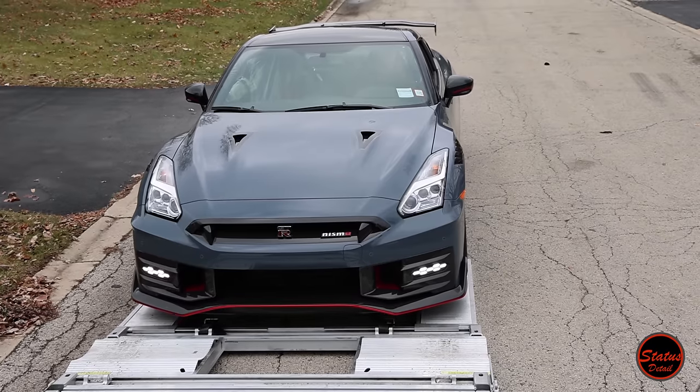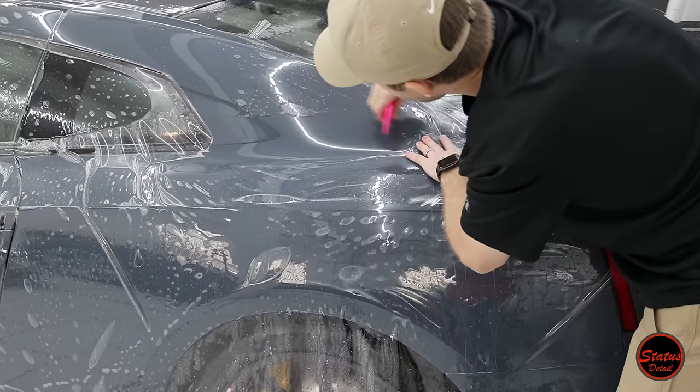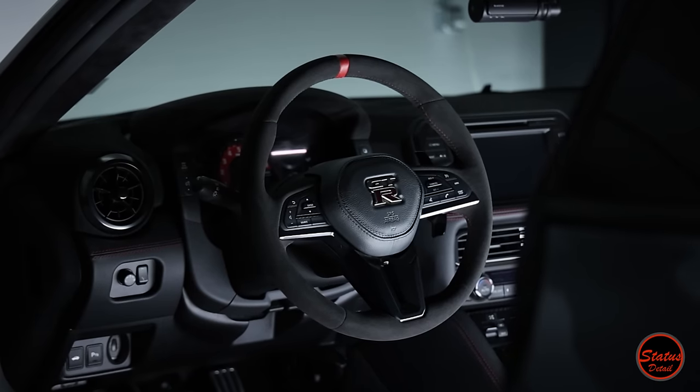This is one of the world's rarest Nismo GTRs and you're about to see it receive the ultimate dream $18,000 detail. Here is a quick overview of the status detail it received and what you can look forward to in this video.